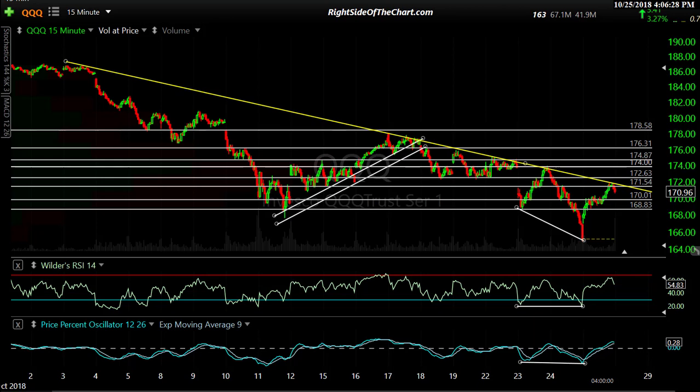Hi, this is Randy Finney with Right Side of the Chart, and this is a closing market wrap for Thursday, October 25th, 2018. This is my third and hopefully final video of the day. The first two were for subscribers of Right Side of the Chart. I highlighted some levels to watch out for this morning, things to look for, and I'll do a quick summary here, maybe touch on a few things I haven't recently.